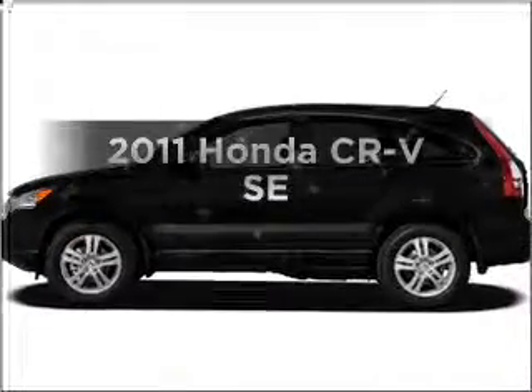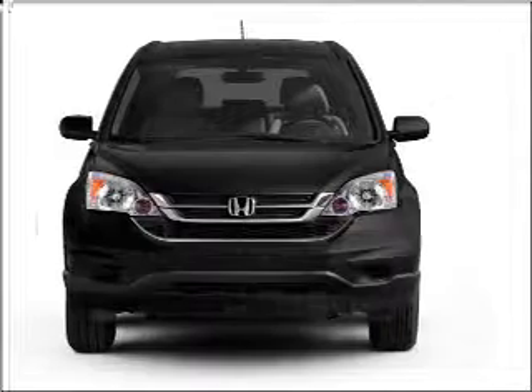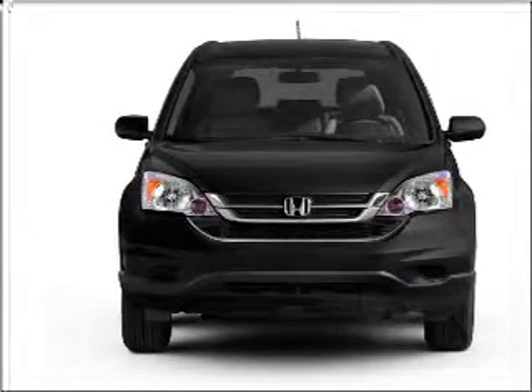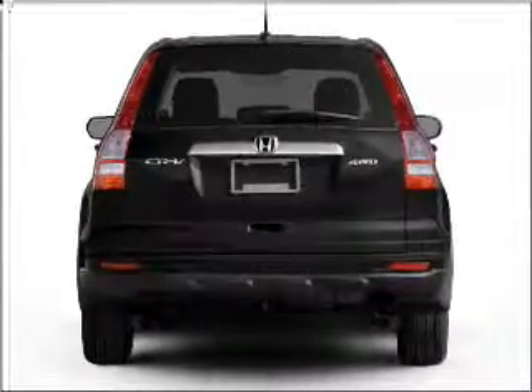Presenting the 2011 Honda CR-V. If you're looking for a first-rate auto, this one could be yours today. With an efficient four-cylinder engine connected to a smooth-shifting five-speed automatic transmission, premium wheels lend a distinctive appearance.